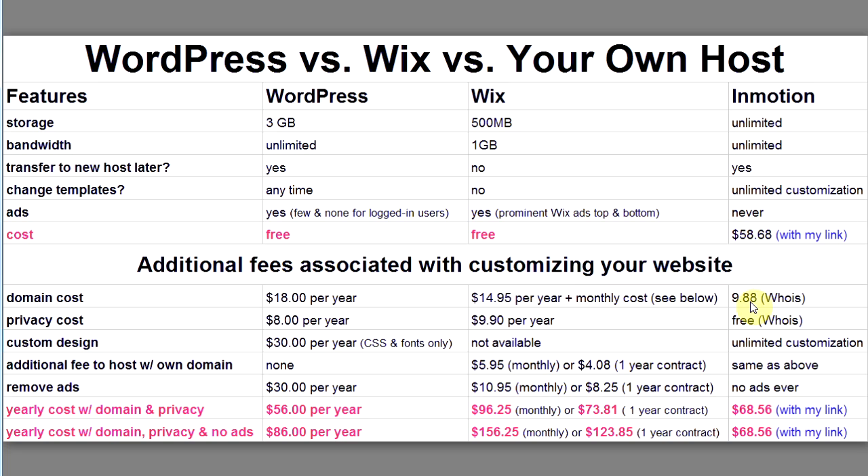You can get all that for $58.68 per year. You can also get a domain name through Whois for $9.88 per year with free privacy protection. With no additional fees for your own domain, no ads ever, and full customization, you can get everything for $68.56 per year — compared to $86 with WordPress or $156 with Wix.